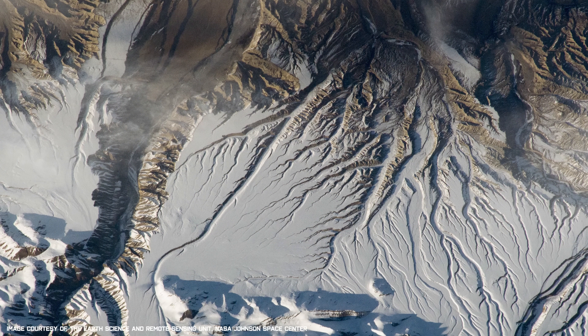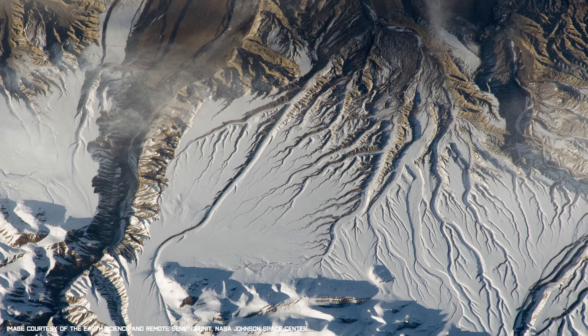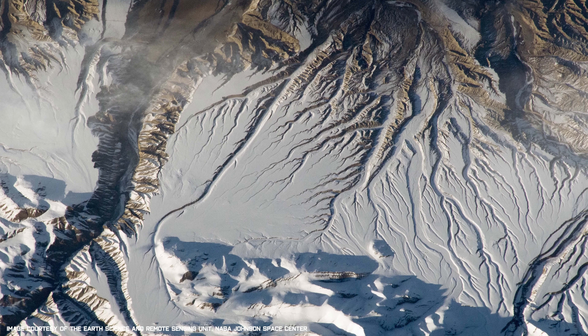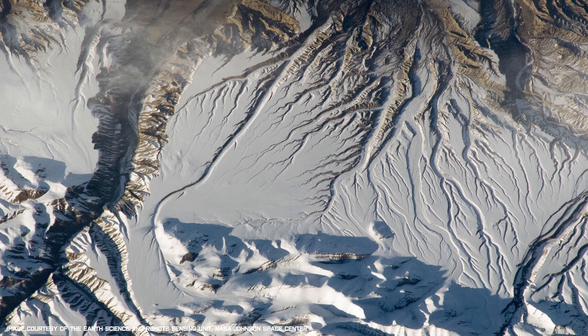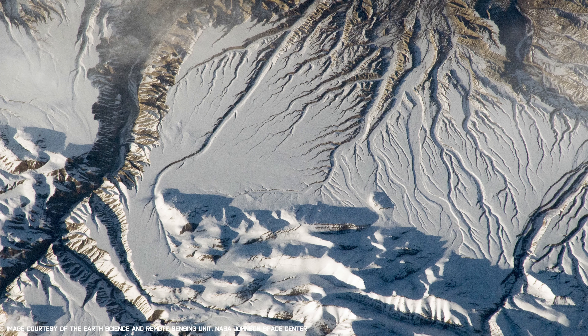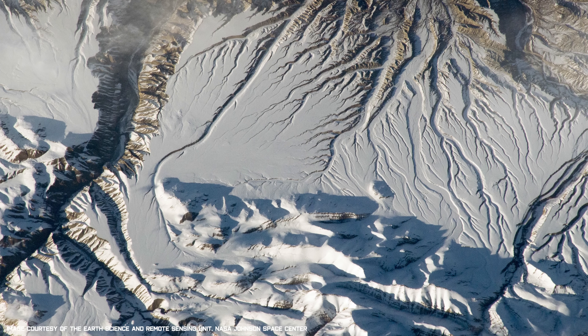This incredible photograph was taken in 2015 as the ISS passed over the Himalaya range in China near the Indian border. Across the bottom of the image, tall mountains can be seen casting strong shadows against the bright white snow, while the top of the image reveals rivers that have eroded rock creating long channels that cut through the snow-covered surface.